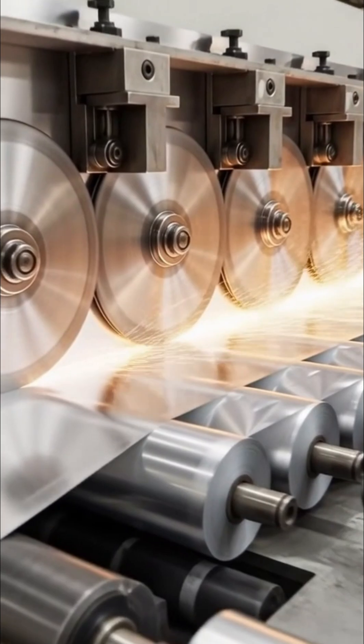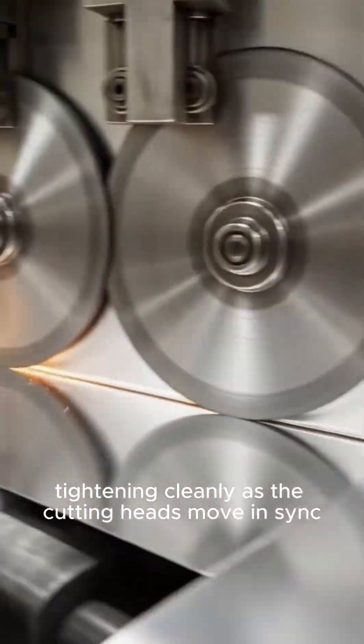Industrial blades slice the foil into narrow rolls, tightening cleanly as the cutting heads move in sync.